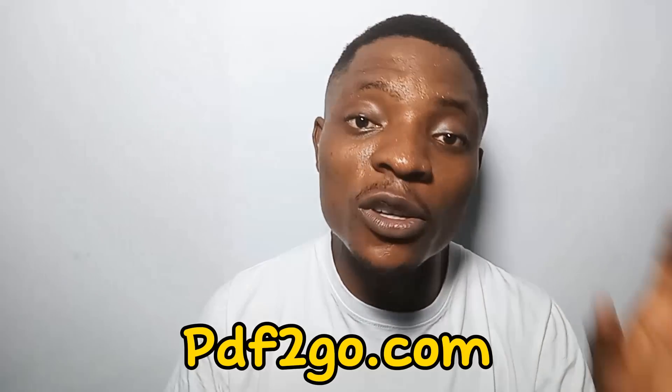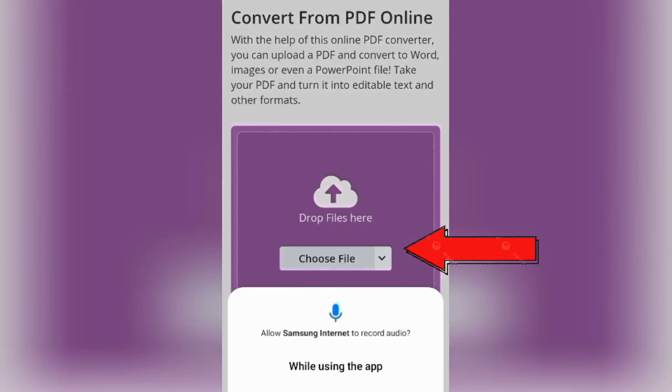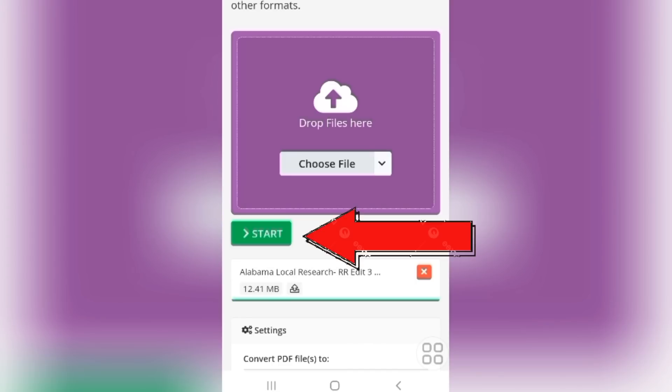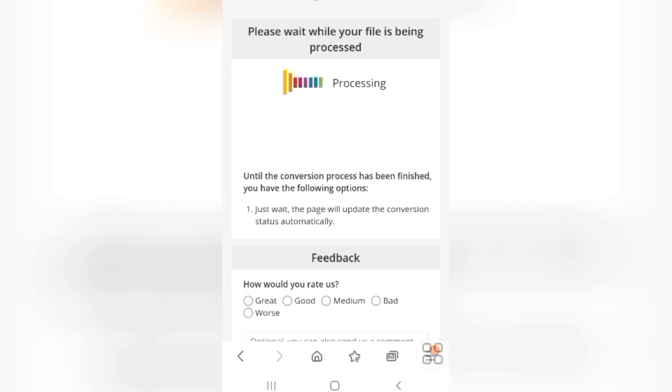If your handwriting is not good, you can go ahead and borrow somebody's class notes that has a very good handwriting. Once you have that snapshot or scanned file of your class notes, go to another website called pdf2go.com — I'll also leave the link in the comment box. When you click that link you'll be taken to this interface. Click on the part that says 'Choose a File,' select the file you scanned or snapped from your phone or PC, and upload it on this website. Once uploaded, click the 'Start' button below.